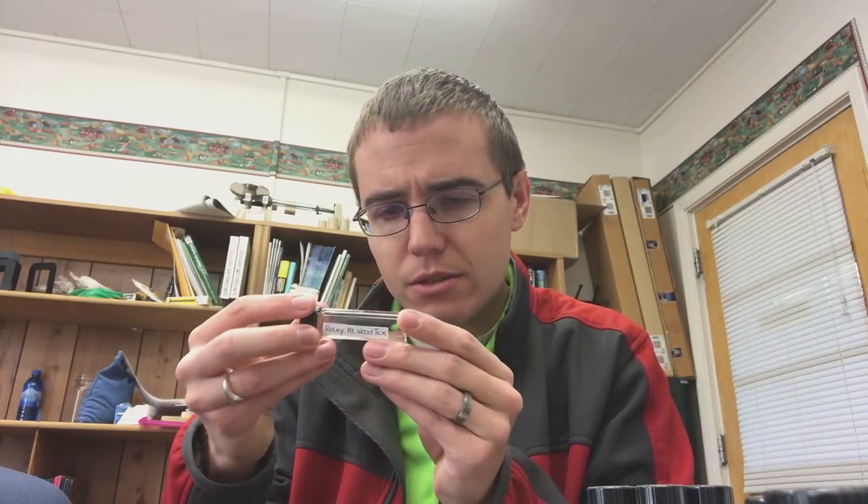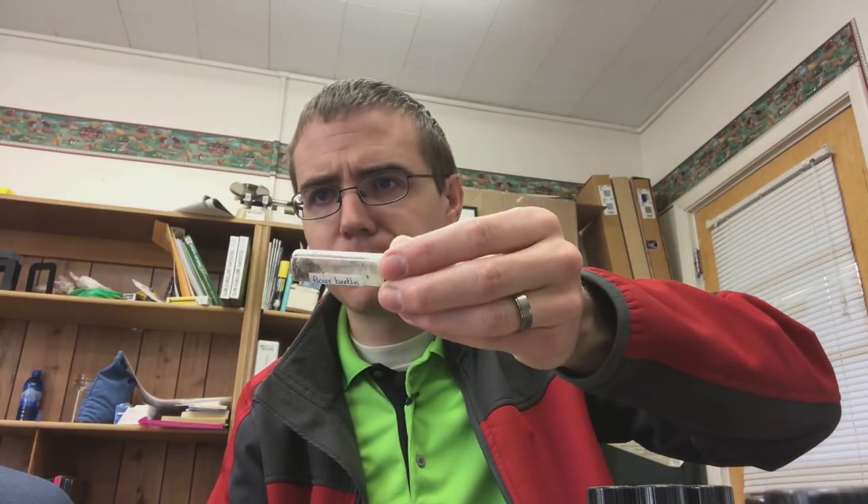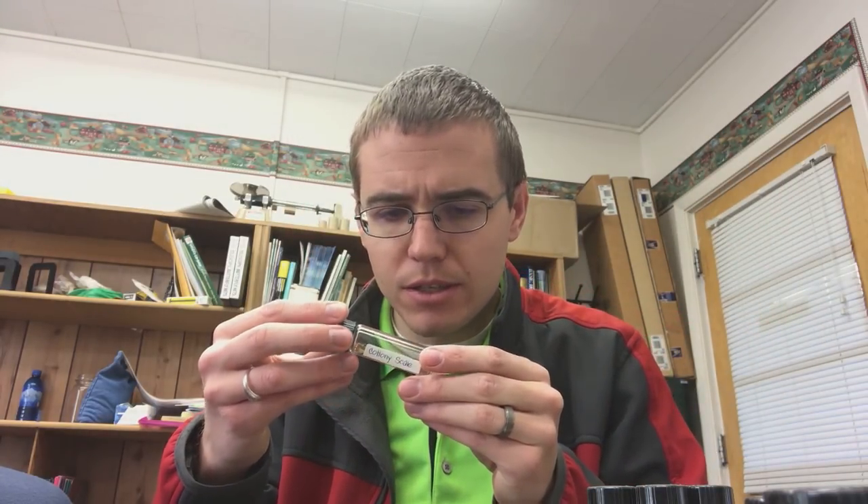Rocky Mountain wood tick — that's a decent sized tick. Flower beetles — now that is a mess, not very well preserved. Cottony scale — these scales look a little bit better, you can kind of see them. Scale insects are quite interesting because they do have some stages where they move, but for the most part they are totally stuck in place — they're almost like a coral or a mollusk. They just peg themselves to a piece of wood, create a kind of shell around themselves, and stay there basically for their whole life and feed.